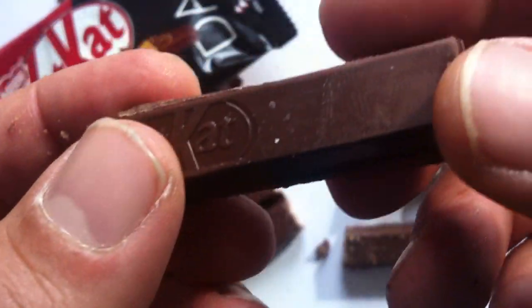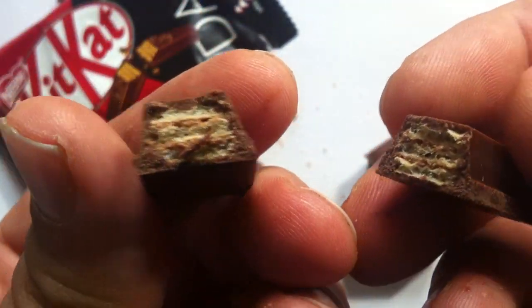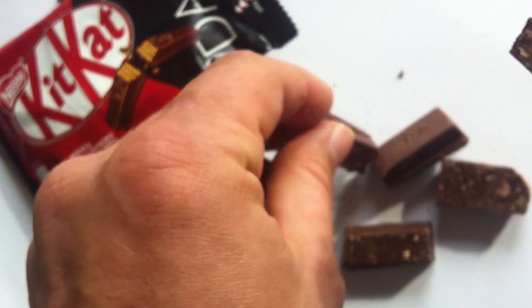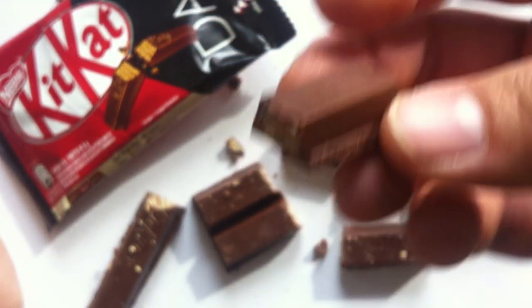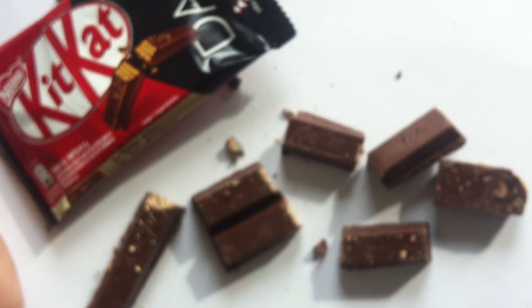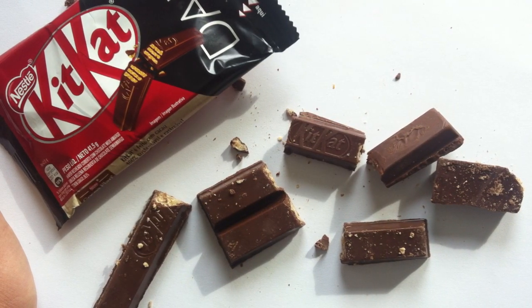It's a Kit Kat — it's got everything you like about Kit Kats, only dark chocolate. So, are you a dark chocolate fan? If you are, get this — definitely. Get it now while you can, and then get the new one when it comes out. That's my suggestion.